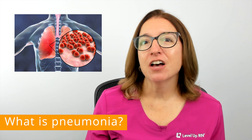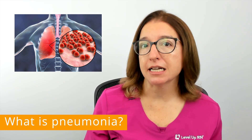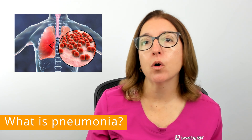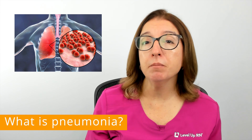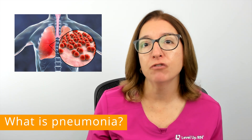Pneumonia is an infection of the lungs that causes the alveoli, which are the air sacs in the lungs, to become inflamed and fill with fluid or pus. It is most commonly caused by bacteria, but can be caused by a virus or fungus as well.